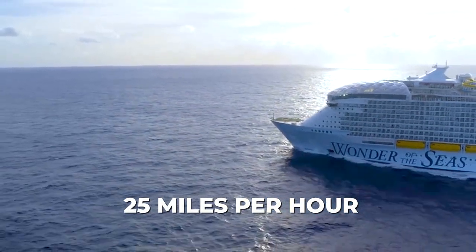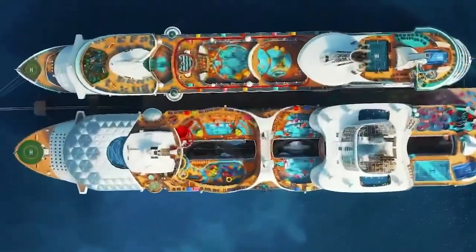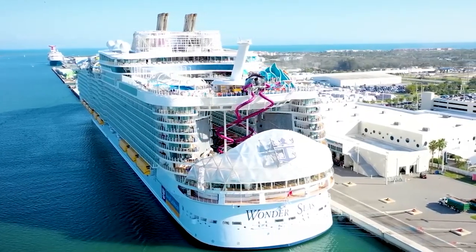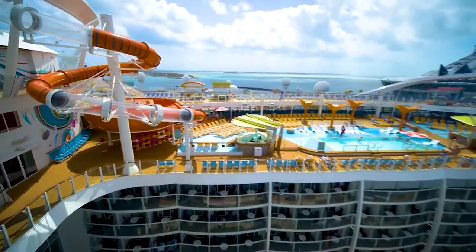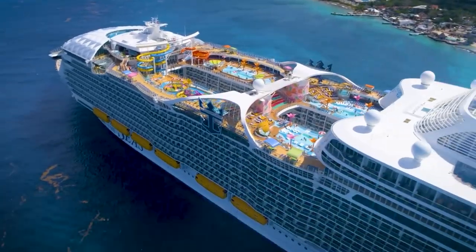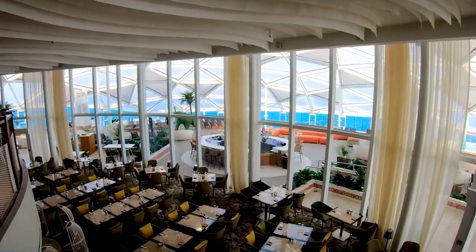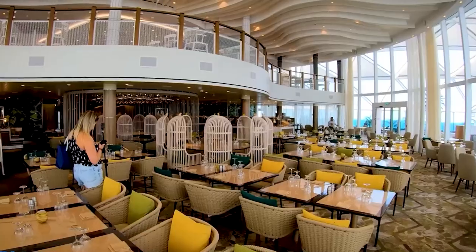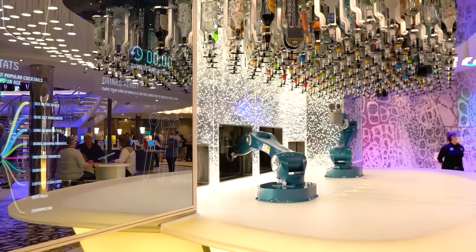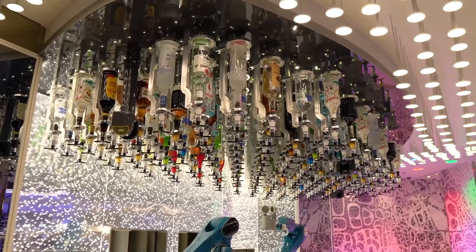This ship isn't just impressive for its size and speed. The Wonder of the Seas has an abundance of activities for guests to enjoy both onboard and while traveling between destinations — it truly is a virtual floating city. With 16 guest decks, you'll find yourself spoiled for choice when it comes to dining options. There are a whopping 26 restaurants to choose from, serving up everything from Southern-inspired delicacies at the Mason Jar Southern Restaurant and Bar, to Mexican, Italian, and French cuisine, and many more. And if you're in the mood for a drink, there are 15 bars and lounges, each with its own unique vibe — one of them even has cocktails mixed and served by robots.